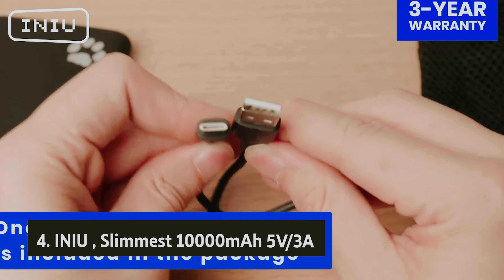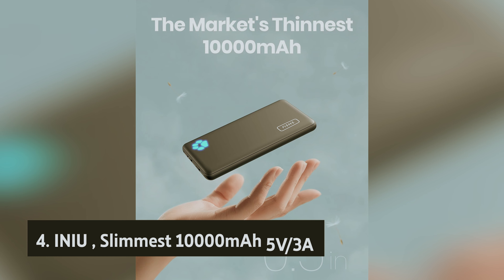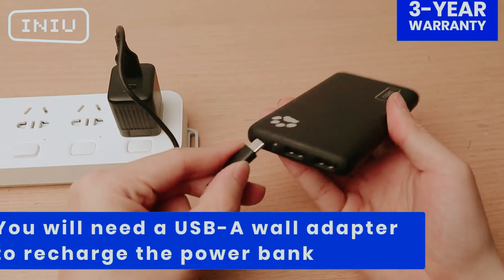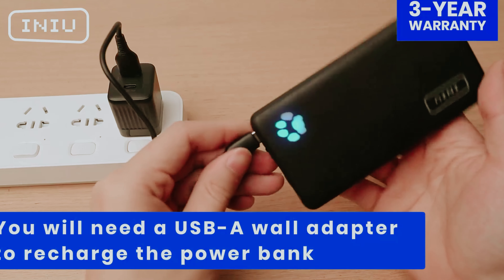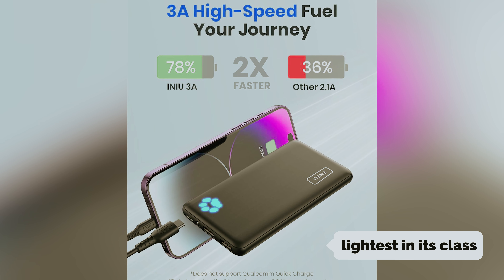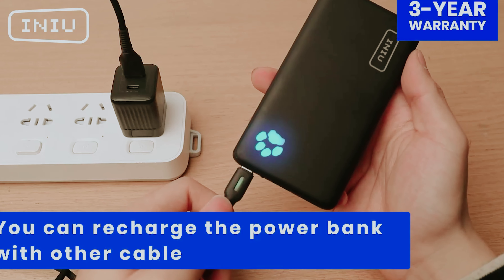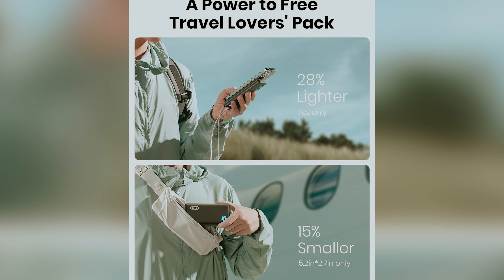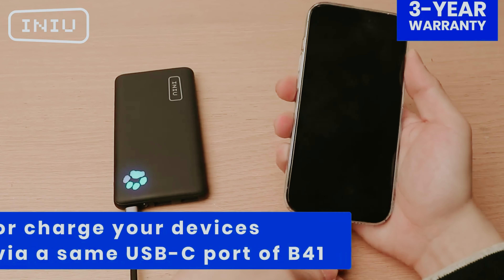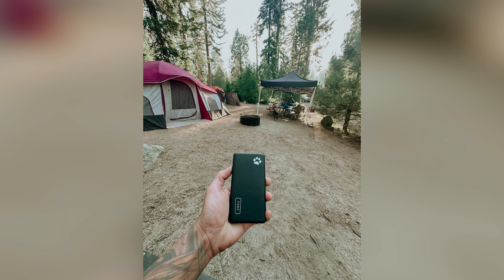At number four, we have the Inu Slimest 10,000 mAh V3A. When you're on the go and need a reliable source of power for your devices, the Inu Portable Charger is there to deliver without weighing you down. Weighing in at just 7 ounces, this sleek and slim power bank is the lightest in its class, making it a convenient accessory to carry with you wherever you go. Although the 15-watt power output may mean a slightly longer charging time for some devices, the affordable $30 price tag and compact design more than make up for it. Whether you're out for a day of adventures or just running errands around town, this portable charger is a handy companion to have in your pocket.